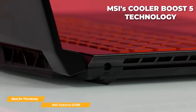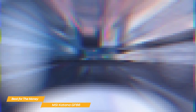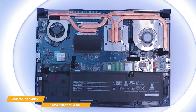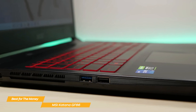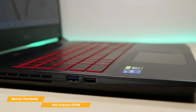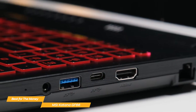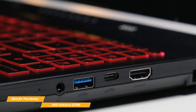You can count on the GF66 to keep its cool with MSI's Cooler Boost 5 technology, which combines two fans and six heat pipes to keep the temperature down, even during intense gaming sessions. The GF66 has a great selection of ports, including an HDMI port, a USB Type-C port, three USB 3.2 Type-A ports, an Ethernet port, and a headphone-microphone combo port.